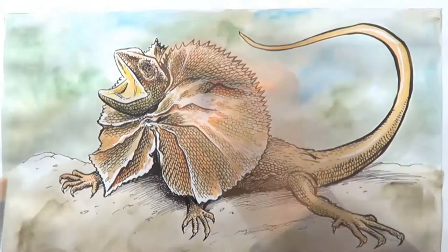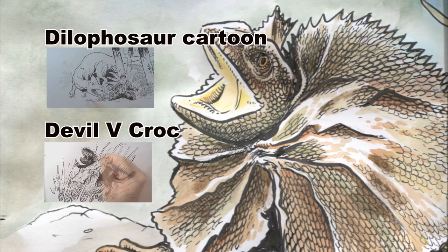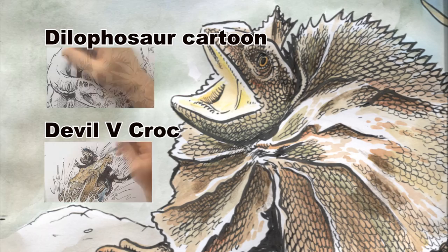So here's my illustration of the frilled neck lizard. Hope you guys enjoyed that. I'd love you to subscribe and maybe check out some of my other videos, which are just here. We'll see you next time.